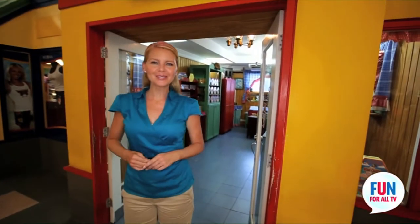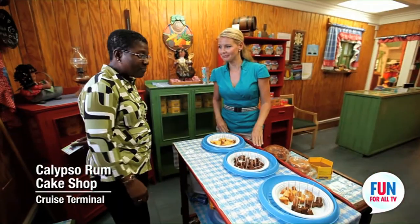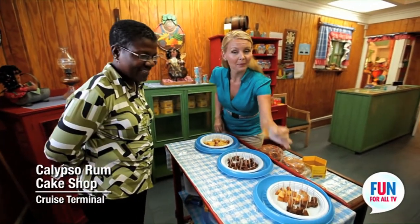Another Barbados exclusive right here in the cruise terminal are the Calypso rum cakes. They are delicious and you definitely need to try one. My favorite is the lemon ginger — I'm going for that one.